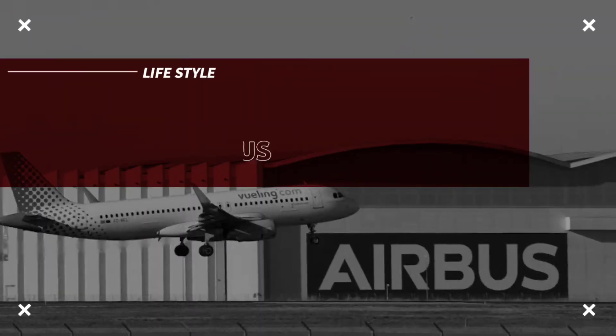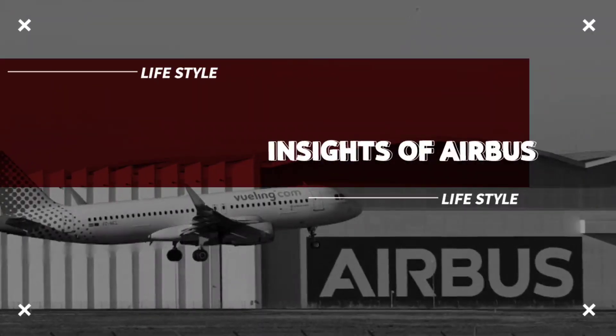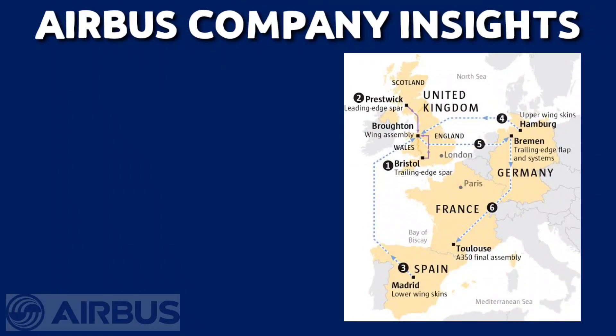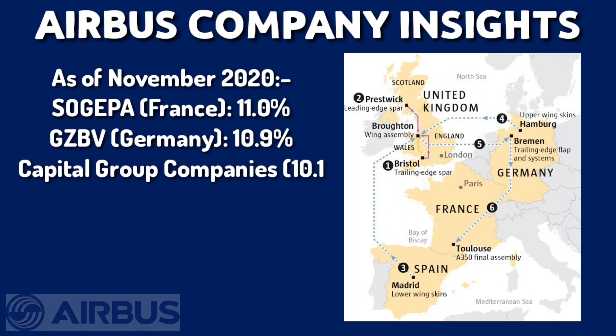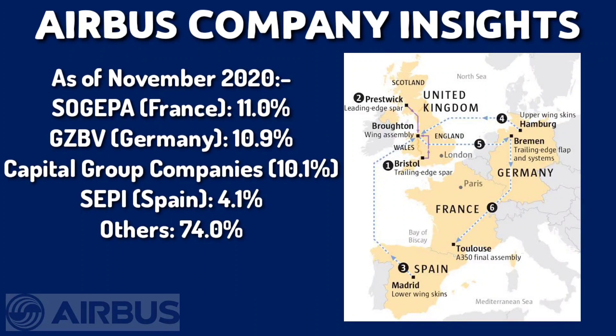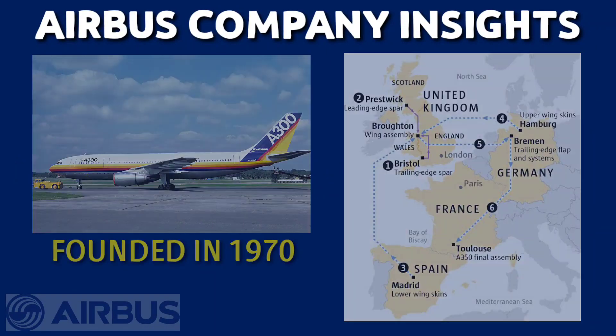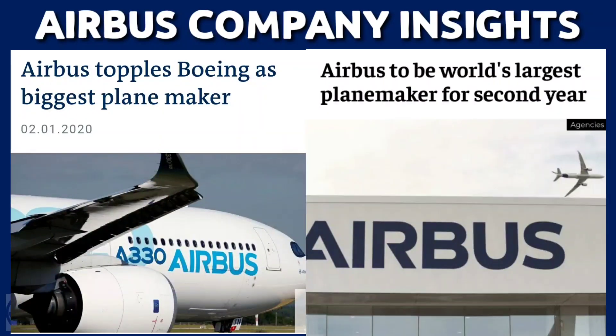Before we start, let's see some insights of Airbus company. Airbus is a European multinational aerospace corporation. The ownership of Airbus is: France 11%, Germany 10.9%, Capital Group Company 10.1%, and Spain 4.1%, while more than 74% are other public shareholders. Airbus was founded in 1970, and as of 2019, it became the world's largest aircraft manufacturer within 50 years of starting its operations.